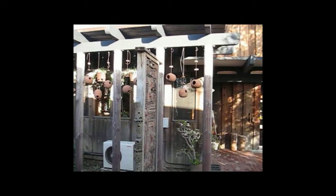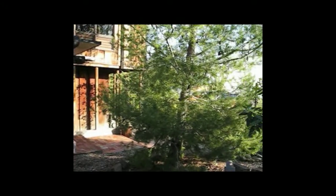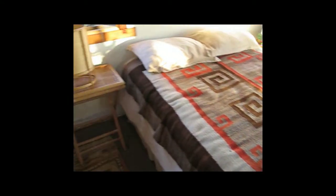He was very kind and very generous, and he gave us a tour of his warehouse where he kept the wood, and then he took us into his house, his living area.